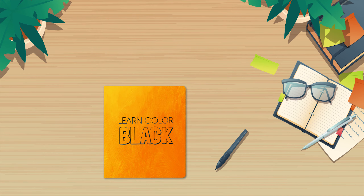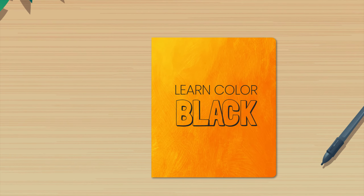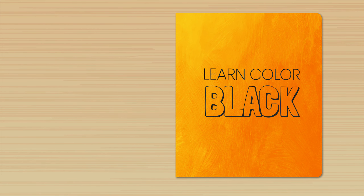Welcome to our color learning adventure. Today we will learn about the color black and find all the things that are black around us.